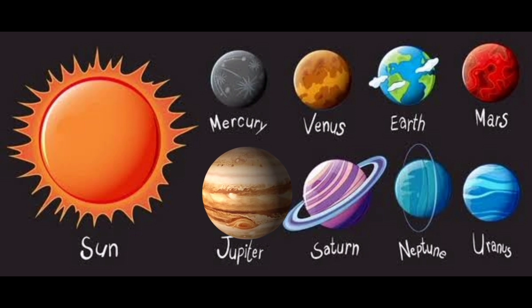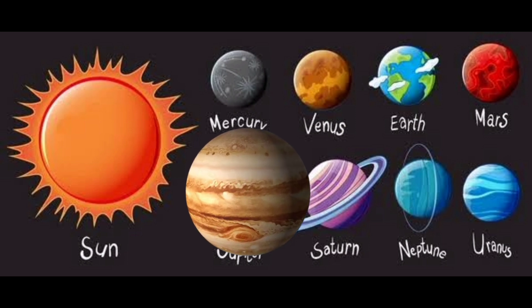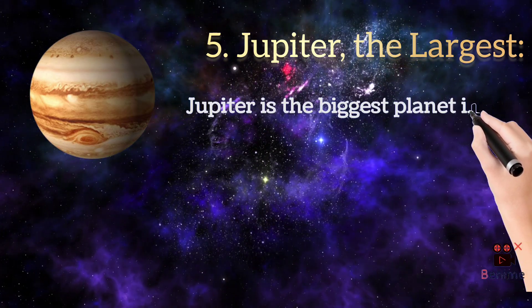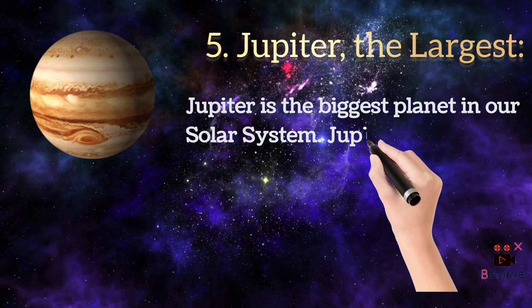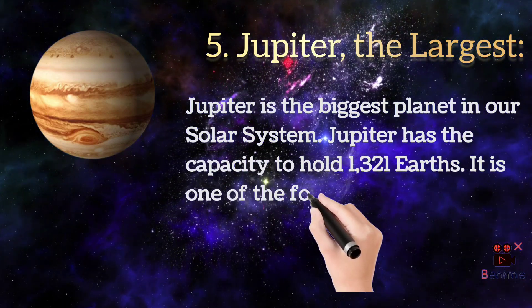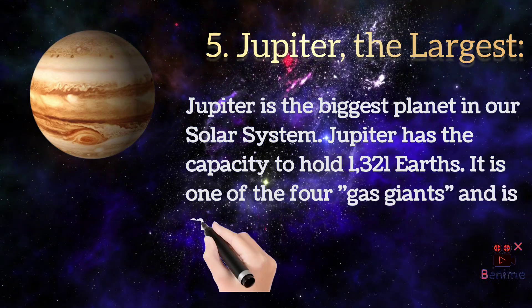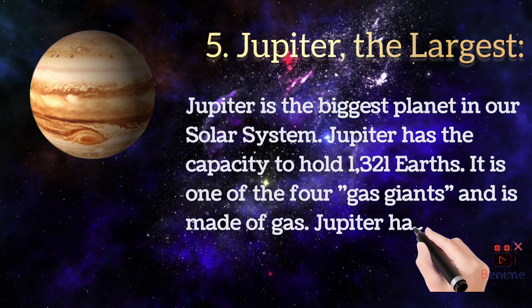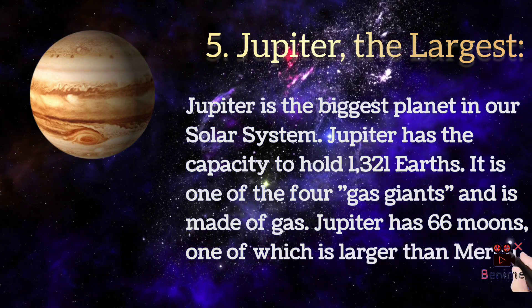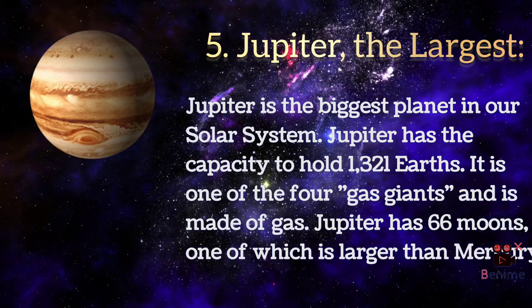Jupiter is the biggest planet in our solar system. Jupiter has the capacity to hold 1,321 earths. It is one of the four gas giants and is made of gas. Jupiter has 66 moons, one of which is larger than mercury.